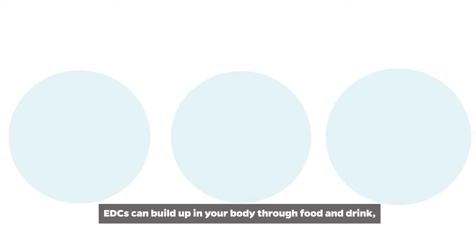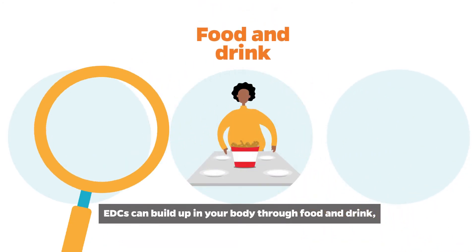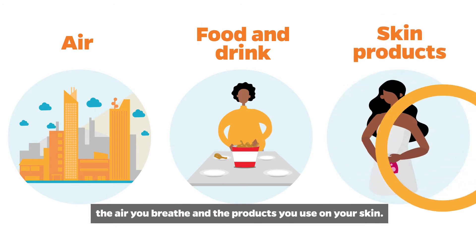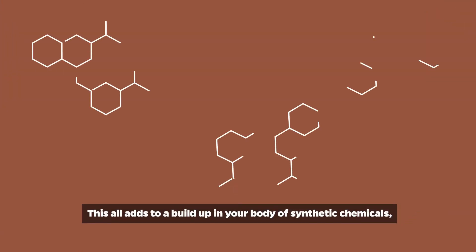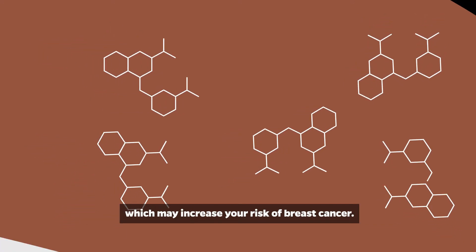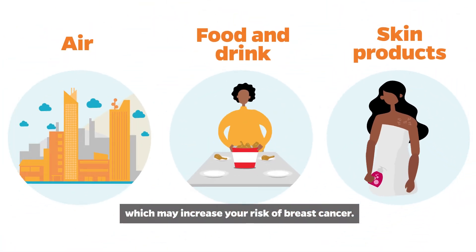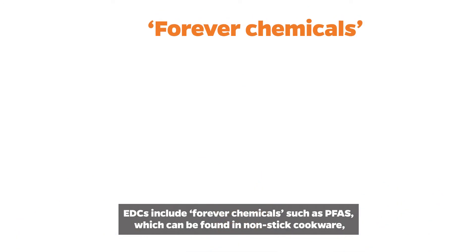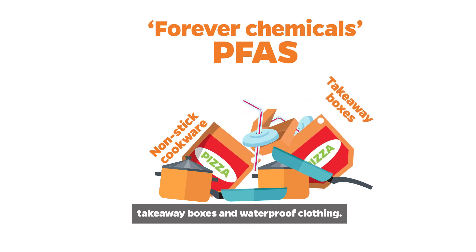EDCs can build up in your body through food and drink, the air you breathe, and the products you use on your skin. This all adds to a build-up in your body of synthetic chemicals, which may increase your risk of breast cancer. EDCs include forever chemicals such as PFAS, which can be found in nonstick cookware, takeaway boxes, and waterproof clothing.